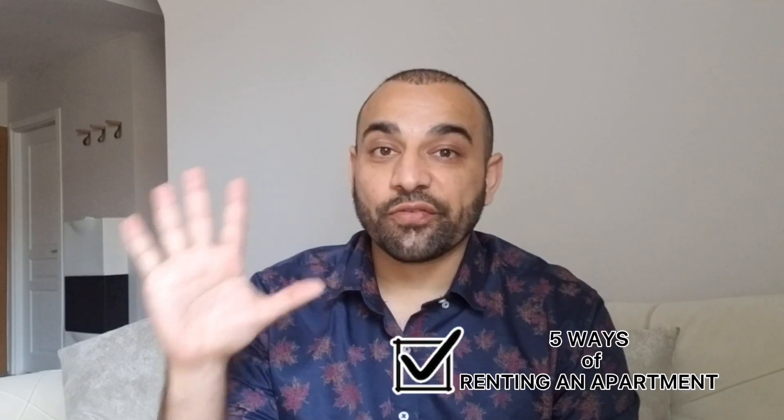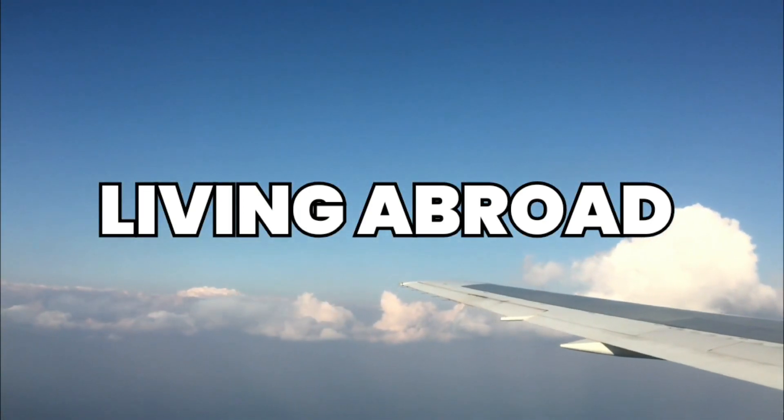Hello and welcome to the channel. Today on Living Abroad, I'm going to show you five ways of renting an apartment here in Istanbul, Turkey. Stick around until the end of the video and I'll share my secret of what I do to rent a place when I travel. My name is Alex and you can live through me.